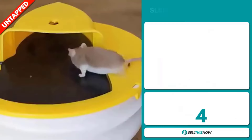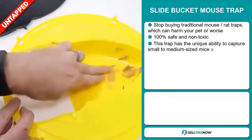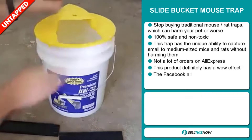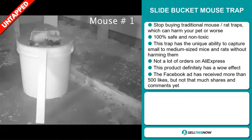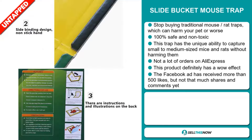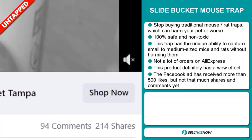Our next product is the Slide Bucket Mouse Trap. Stop buying traditional mouse rat traps which can harm your pet or even worse. This item is 100% safe and non-toxic — it has the unique ability to capture small to medium sized mice and rats without harming them. We also think this item has a lot of untapped potential, as there haven't been many orders on AliExpress yet. This product definitely has a wow effect, and the Facebook ad has received more than 500 likes, but not that many shares and comments yet.